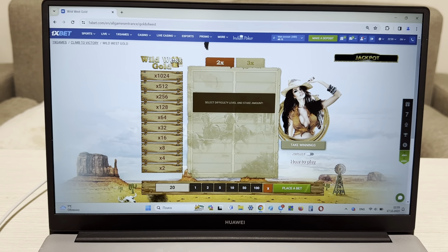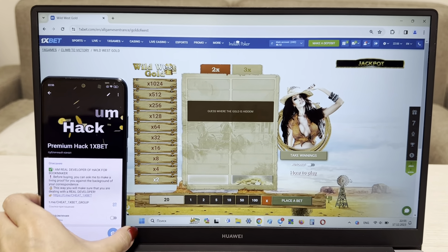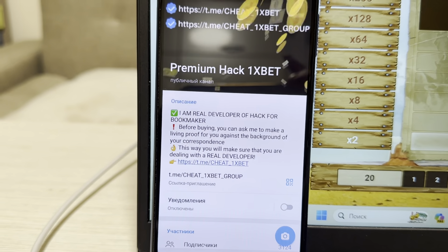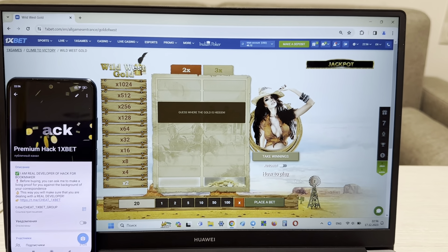Okay, and now I'm placing a bet and I show you how my hack works. Look at this, I show you how I win money with my hack. And look at this — my official Telegram channel: cheat 1xbet group, and me cheat 1xbet.